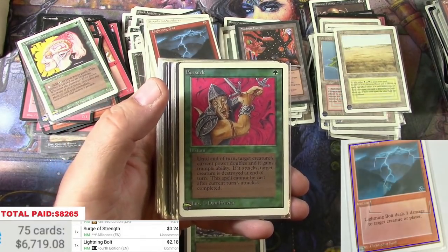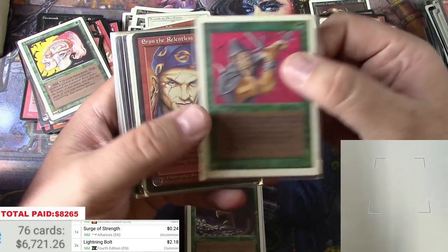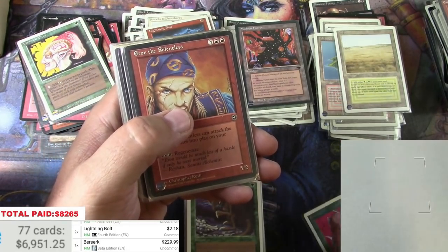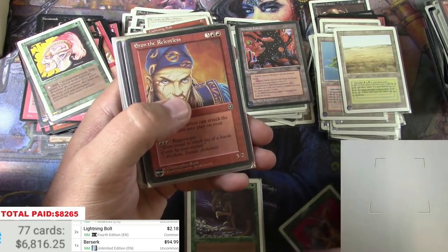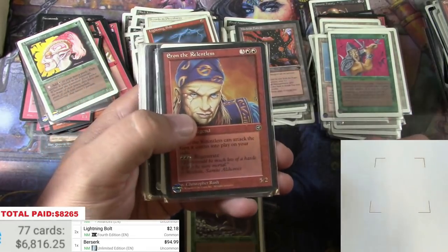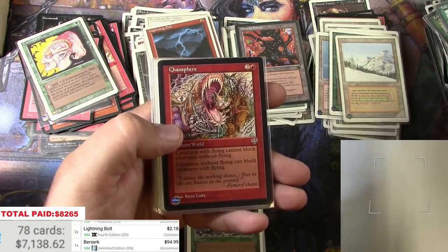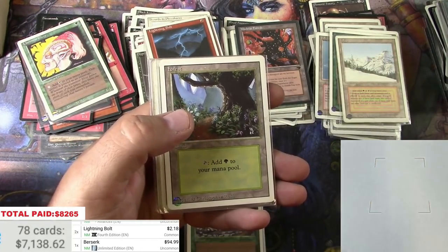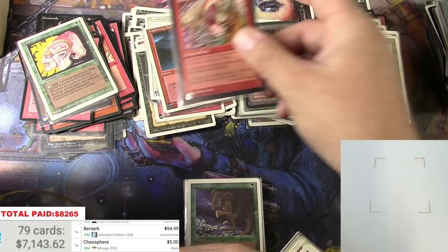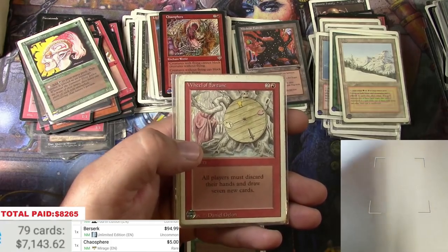Lightning Bolt — wow, some Unlimited! Unlimited Berserk — and this is one that was shown in the listing. Not a Beta, Unlimited — ninety-four bucks. That's a keeper. There's a Taiga. Chaos Sphere — that's a rare, it's on the reserve list. Would have been bulk for a long time but currently sitting at five bucks with the reserve list. Crazy.